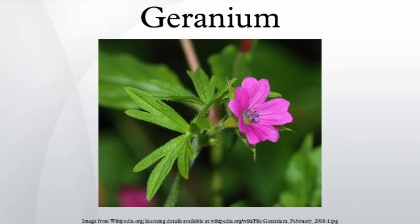Geranium is a genus of 422 species of flowering annual, biennial, and perennial plants that are commonly known as the cranesbills. They are found throughout the temperate regions of the world and the mountains of the tropics, but mostly in the eastern part of the Mediterranean region.